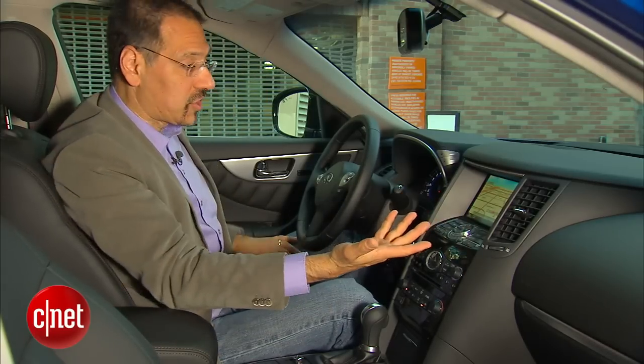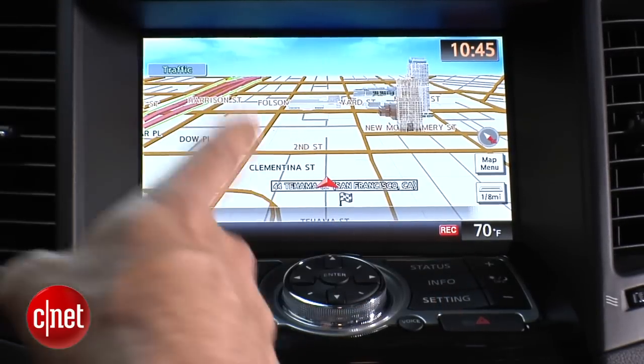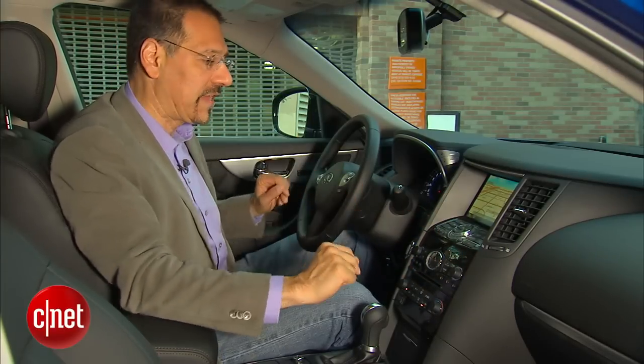You can go touch screen if you want. That's an 8-inch LCD you get when you go to the nav system — that is not standard, by the way; it's part of a pricey package. Otherwise, you get a 7-inch screen to control other vehicle systems.